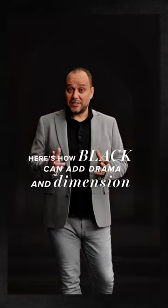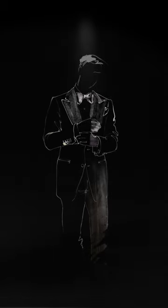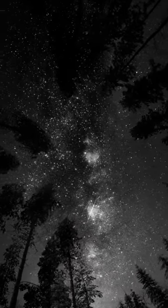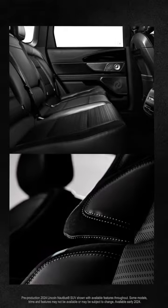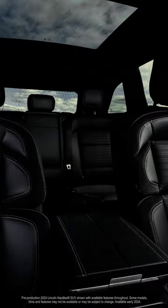Here's how black can add drama and dimension to any space. Black is classic. It's the elegance of a tuxedo, the mysteriousness of a moonless night. Black is simple and restrained, but rendered across every detail, the statement is undeniably bold.